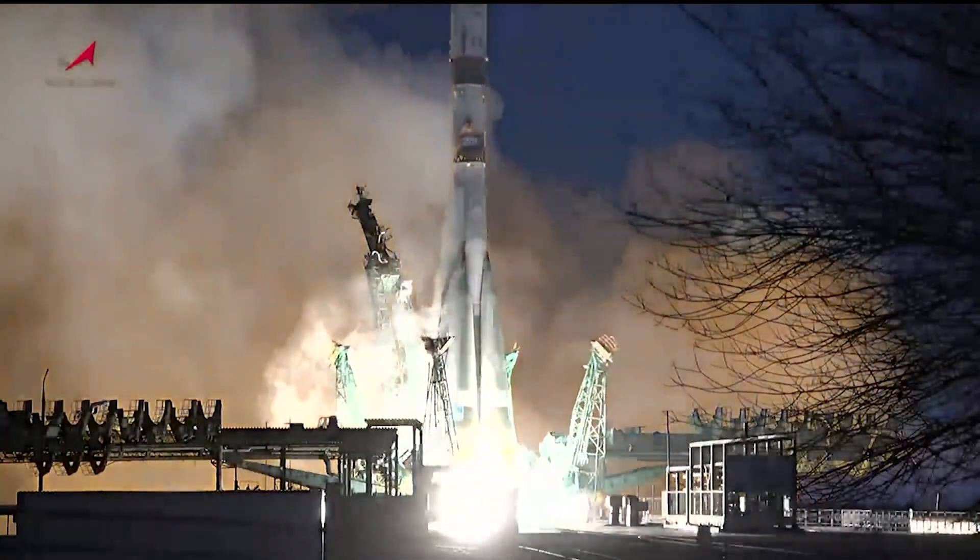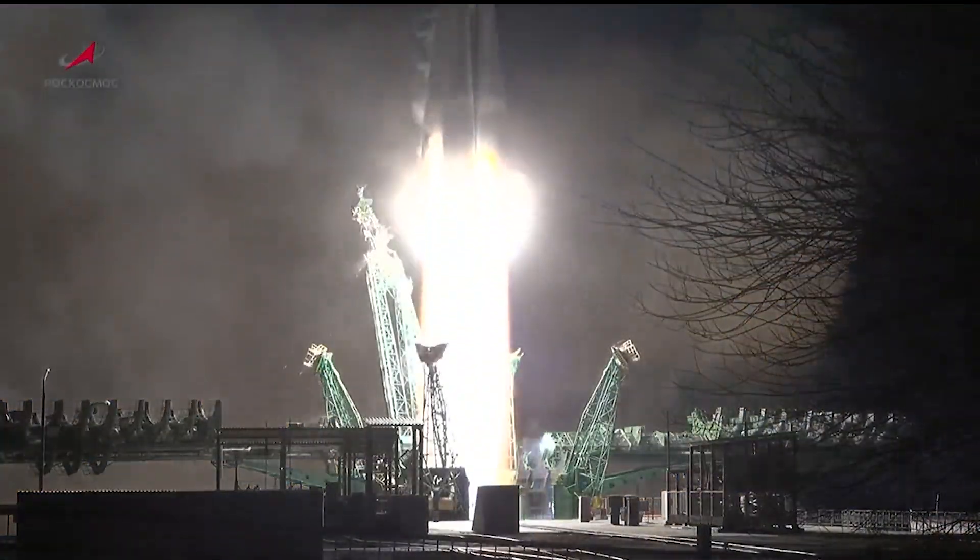Running up to full power and we have liftoff. The unpiloted Progress 90 spacecraft launched from the Baikonur Cosmodrome in Kazakhstan at 7:22 a.m. Eastern Time on Thursday, carrying nearly three tons of food, fuel and supplies to the Expedition 72 crew aboard the space station.